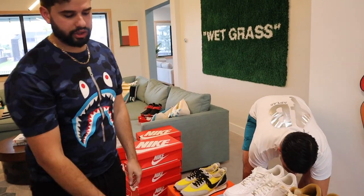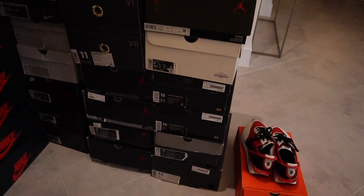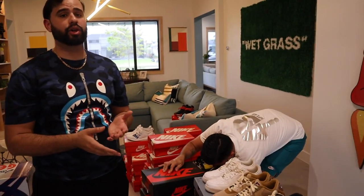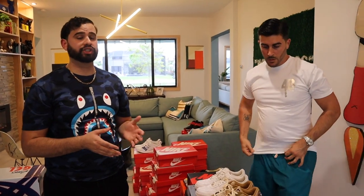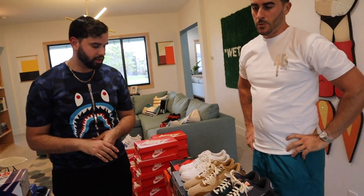Pretty much right here are all the other Jordans he has. He was actually trying to move out of the Jordan wave — about two years ago at a sneaker event he tried to move some of these, but Jordan wasn't selling as much then. He was able to sell the Lightning Fours though — those were gone. Some guy came by and cashed him out.